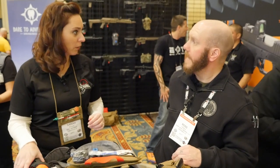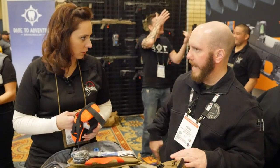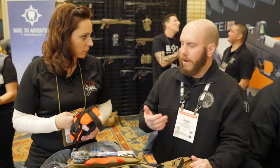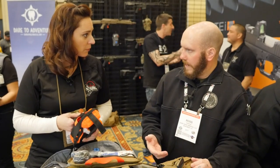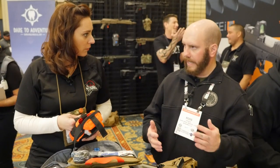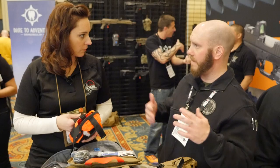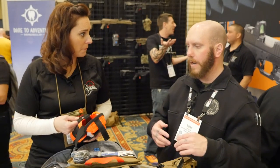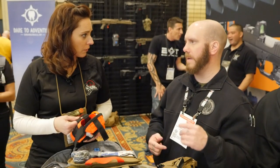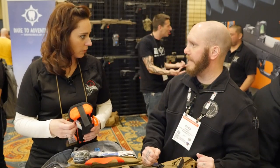You guys do training classes as well. We train all over the country. There are companies that are repeat hosts for us, but anyone can host us — as long as they give us a location and set up audio visual. One of the four of us that teach will come with all of our medical training equipment, all the kits and manuals get sent out to the host, and then we teach the class.